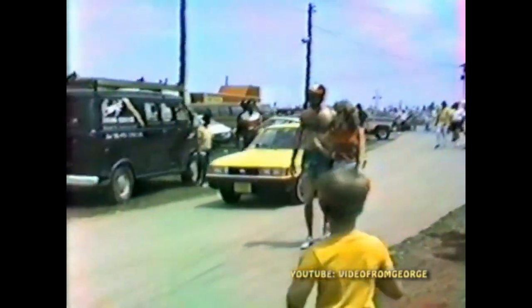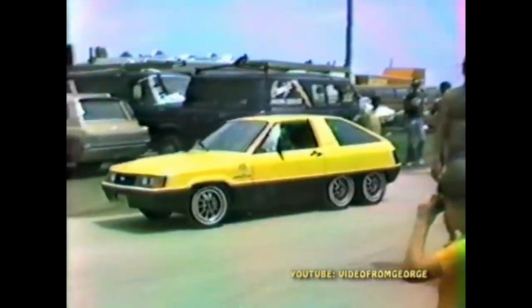Think about it — it doesn't seem like a lot, but the majority of hybrids we test can only go 20 miles on their more powerful and lighter batteries.